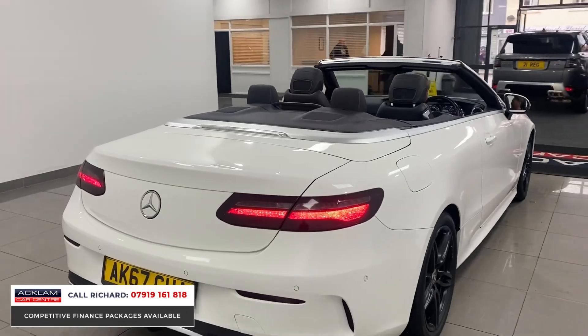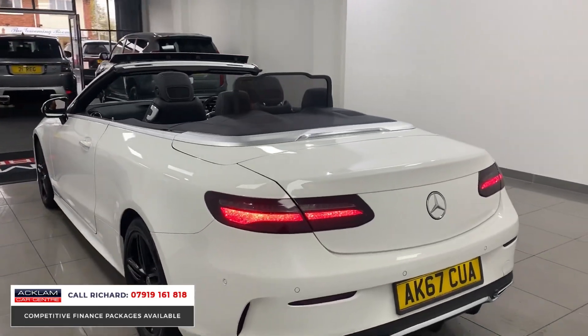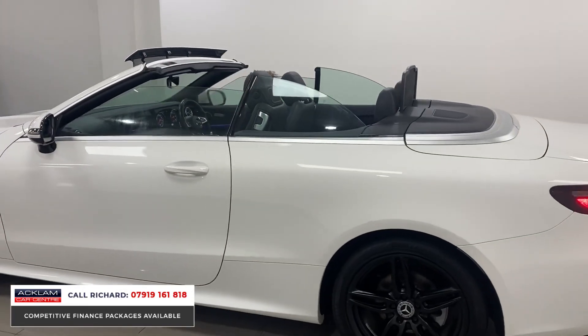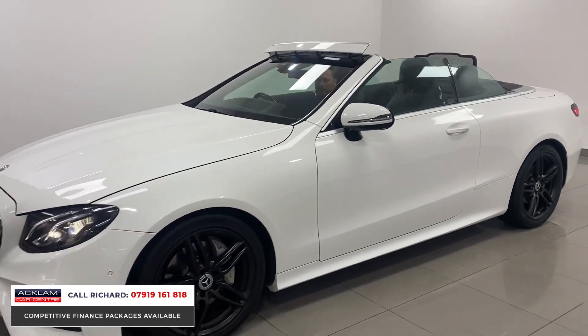We've got things like the electric wind deflector. I'm sat in the car now with the heated seat on, I've got the air scarf to blow hot air behind my neck. So with the windows up and the roof down, it is an all-year-round driving experience.